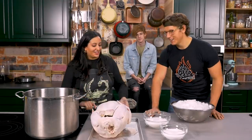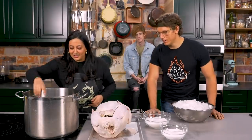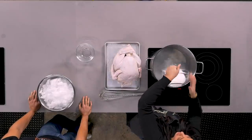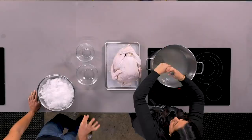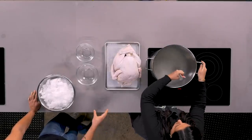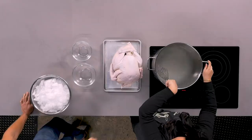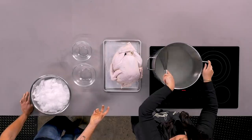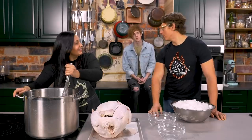Nicole begins the wet brine. She starts with hot water coming up to temp, adds two cups of salt and three cups of sugar, and lets it completely dissolve. The salt creates a reverse osmotic relationship, drawing the salt into the turkey flesh — just like Osmosis Jones. Fantastic movie.